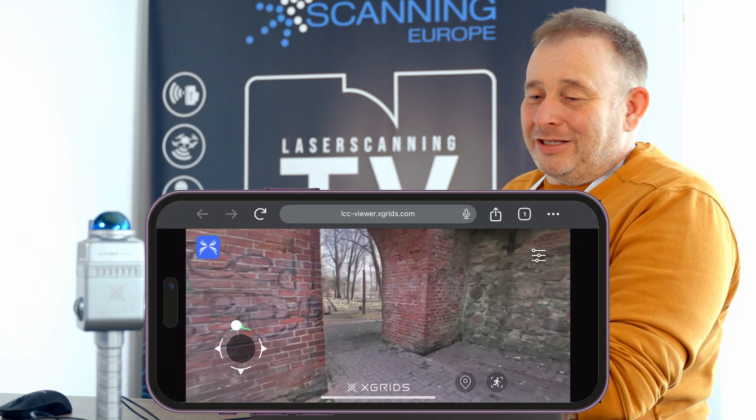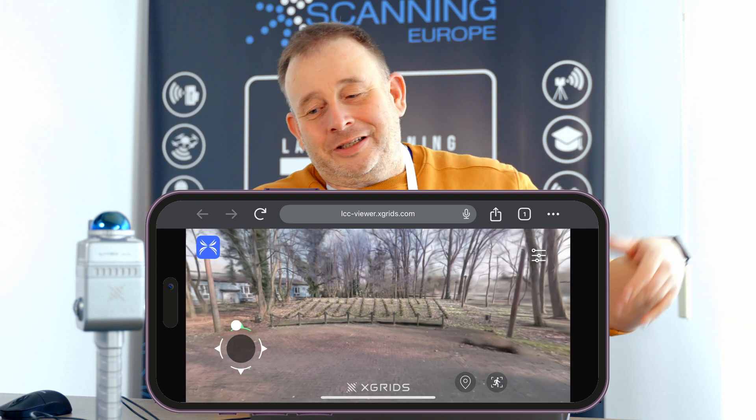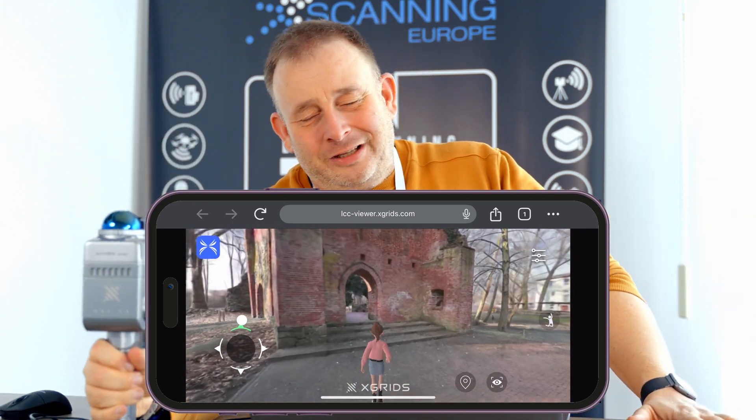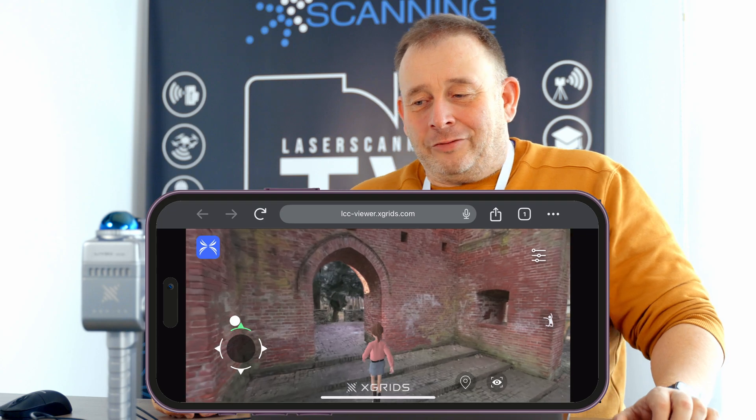What I can summarize is that the results from this application are super great. Somebody who is not a scan professional, coming from a different industry, can grab the scanner, walk 50 minutes, and get such great results.